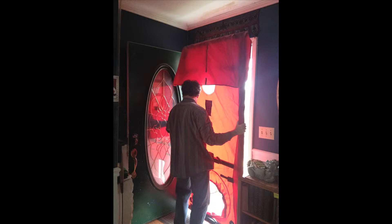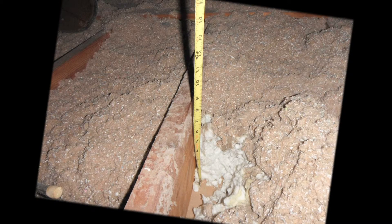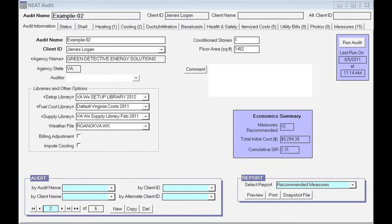Where I have a particular advantage over other energy auditors, even some who have done this for many years longer than me, is that I became an expert in what's called energy modeling software. What this software does is take all the data from a house — all the measurements, the insulation levels, window details, all the various details — and you put that into the software.